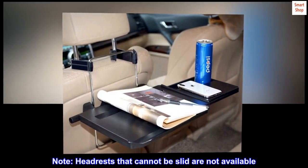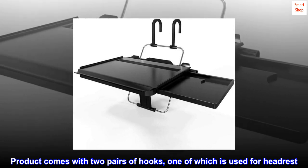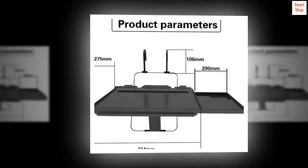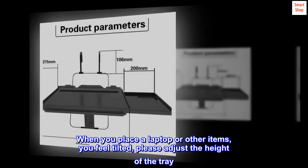Note: headrests that cannot be slid are not compatible. The product comes with two pairs of hooks, one of which is used for the headrest. When you place a laptop or other items and feel it is tilted, please adjust the height of the tray.